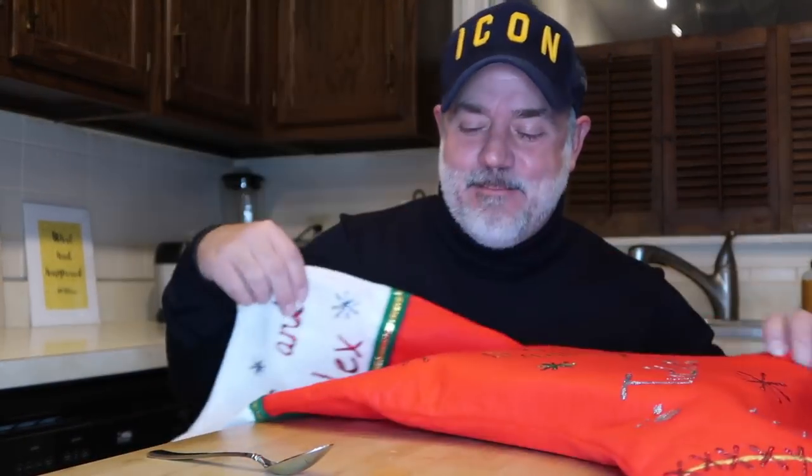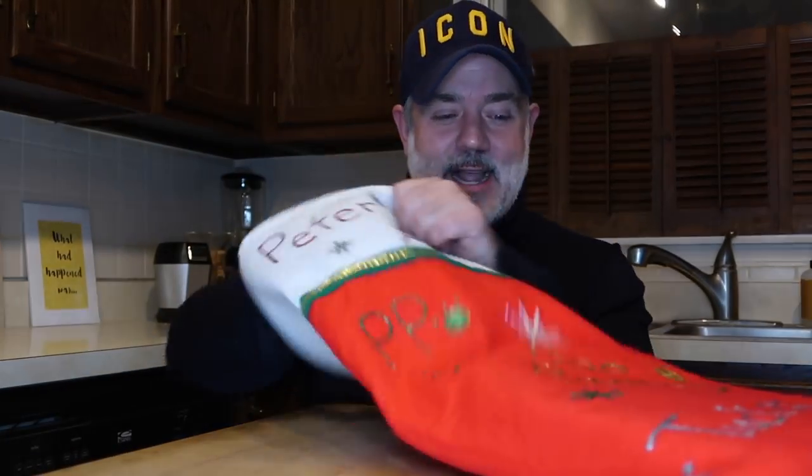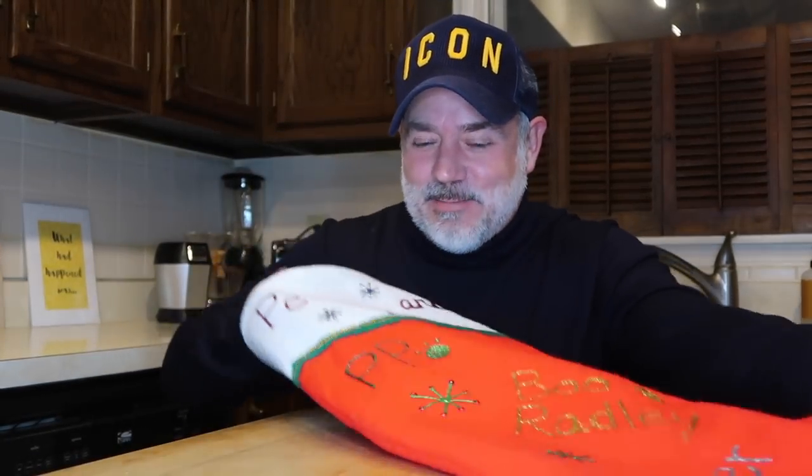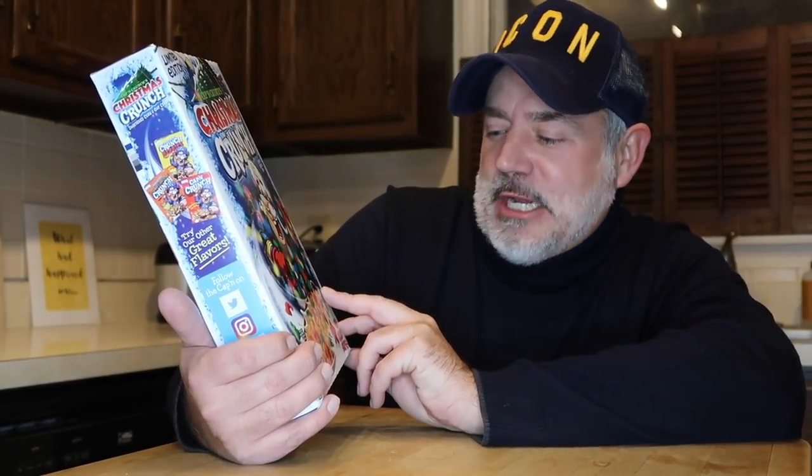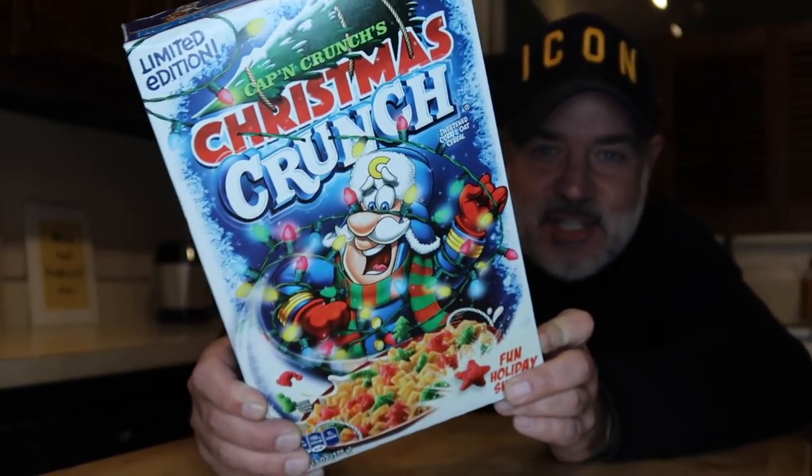Today let's look and see what Santa Claus brought me. Oh my god, it's in my huge family stocking, which I seem to be the only one that ever gets presents in. Santa Claus brought me — are you ready? Santa Claus brought me the Captain Crunch. It says Captain Crunch — I never noticed that before, actually. Limited edition Christmas Crunch. Look how delicious that looks!